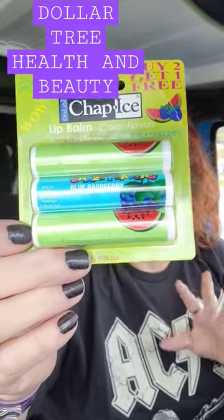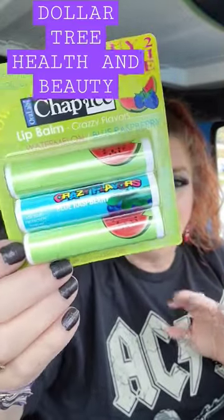And then last but not least, they have these right here in a three pack. This is the Chap Ice — buy two, get one free right now, guys. So this is really cool. Chap Ice, you get two watermelon and one blueberry, or blue raspberry I think it is. That's a good deal for lip balm, whatevs.